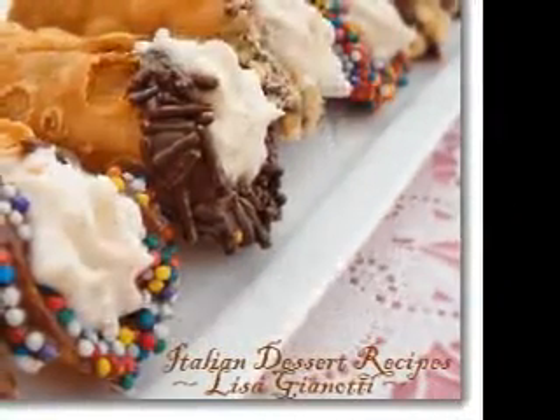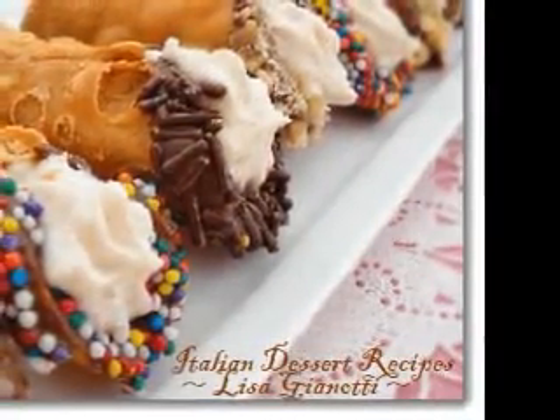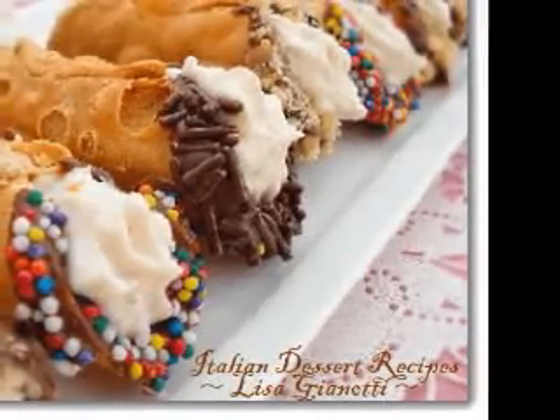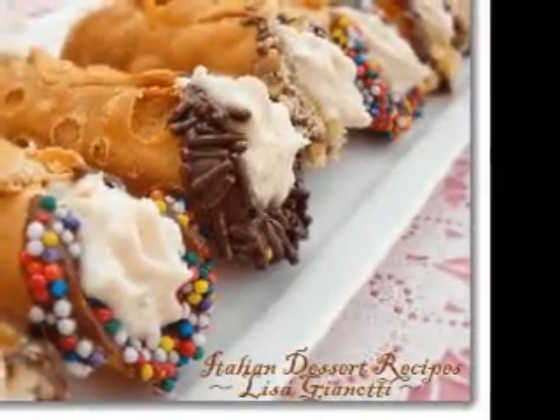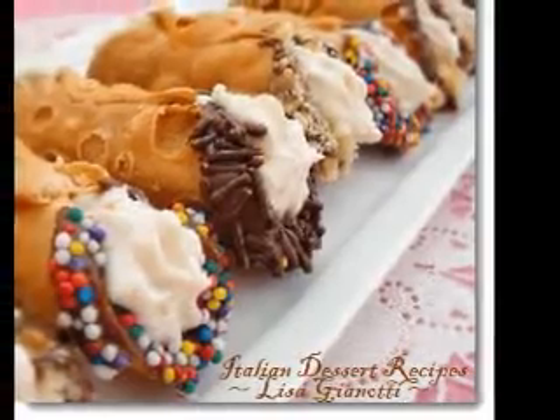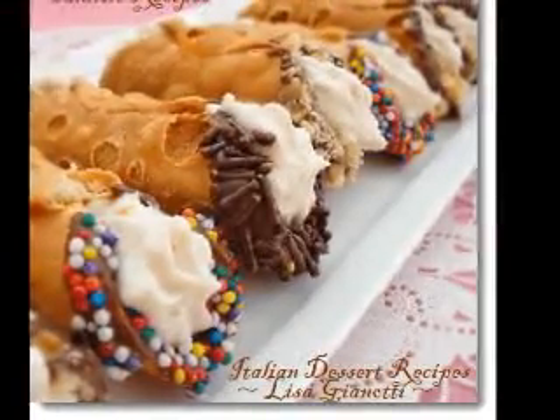Incredibly delicious and simple desserts for the novice cook. Not everybody is a chef and not everyone has a lot of cooking experience. We all have to begin somewhere, and gaining confidence by making easy desserts is a very good starting point. After that, you can try your hand at appetizers and desserts.